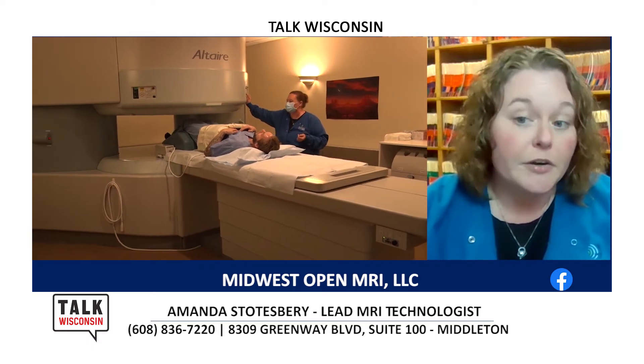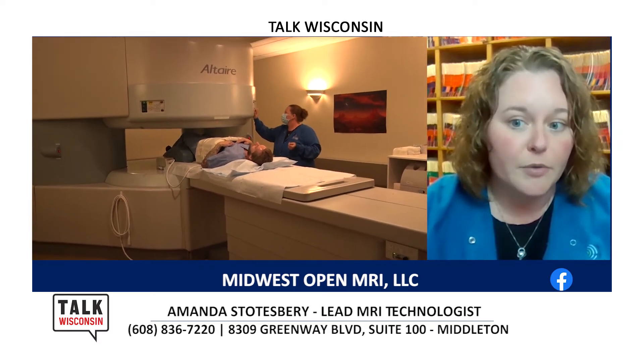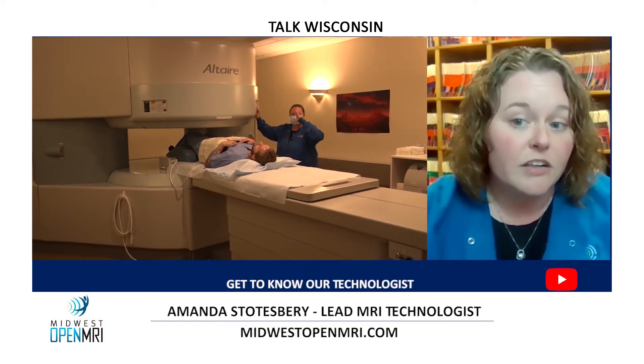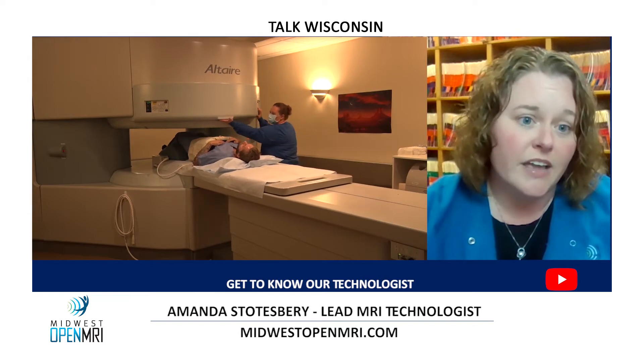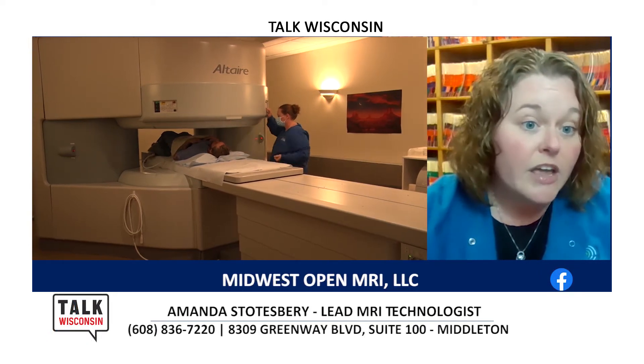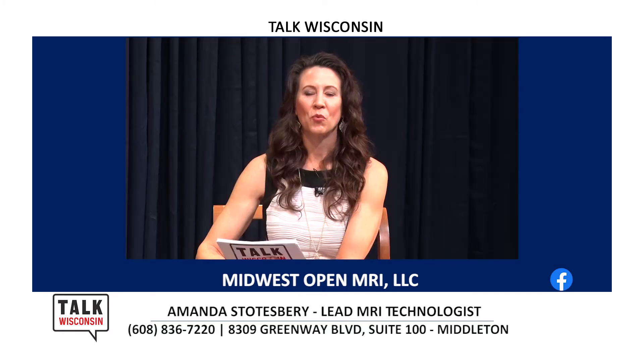Besides that, I also deal with our accreditation and credentialing. We are accredited through the IAC, which stands for the Intersocietal Accreditation Commission, and that helps us stay at our very best. It has high standards for the technical side of things, patient care, and even staff — to make sure we maintain quality.